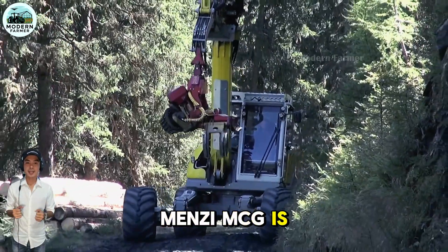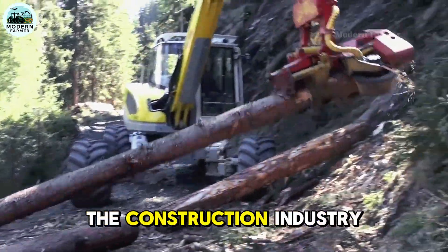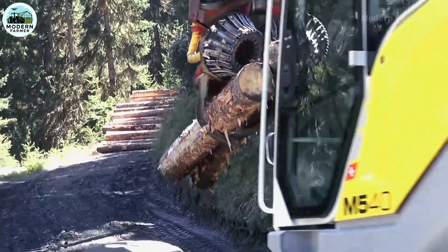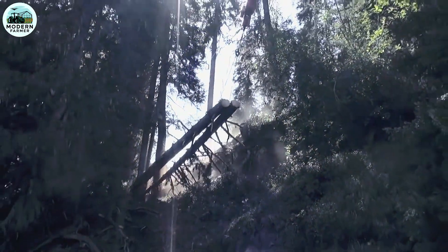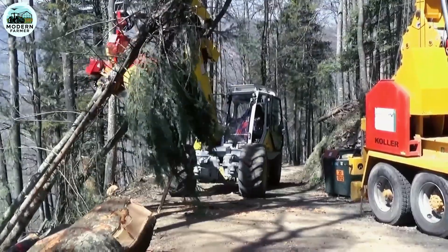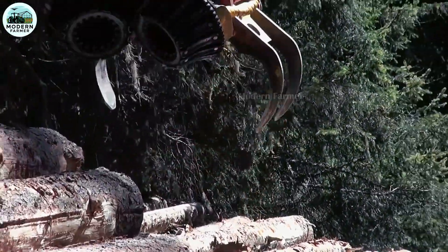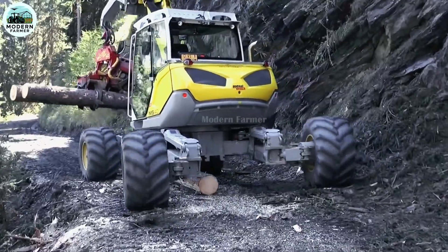Menzi Muck AG is more than just another technology company — they're a global leader in developing groundbreaking solutions for the construction industry. Their legendary product, the walking mobile excavator, has revolutionized the way we access the harshest terrain, from steep slopes to waters up to 2.5 meters deep, even mud and jungle. What really makes it different is a huge lifting and tearing force of up to 9.5 tons — four times that of a conventional excavator — with productivity comparable to 20-ton wheel machines in its class.